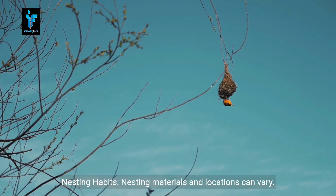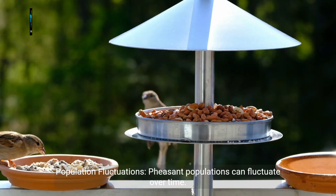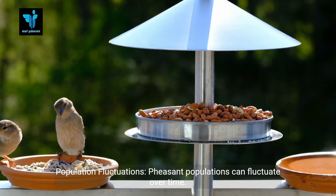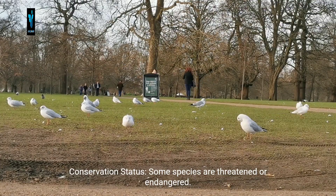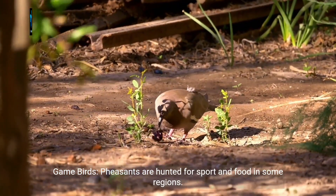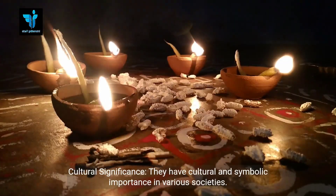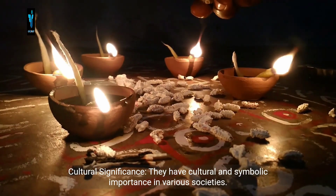Nesting habits: nesting materials and locations can vary. Population fluctuations: pheasant populations can fluctuate over time. Conservation status: some species are threatened or endangered. Game birds: pheasants are hunted for sport and food in some regions. Cultural significance: they have cultural and symbolic importance in various societies.